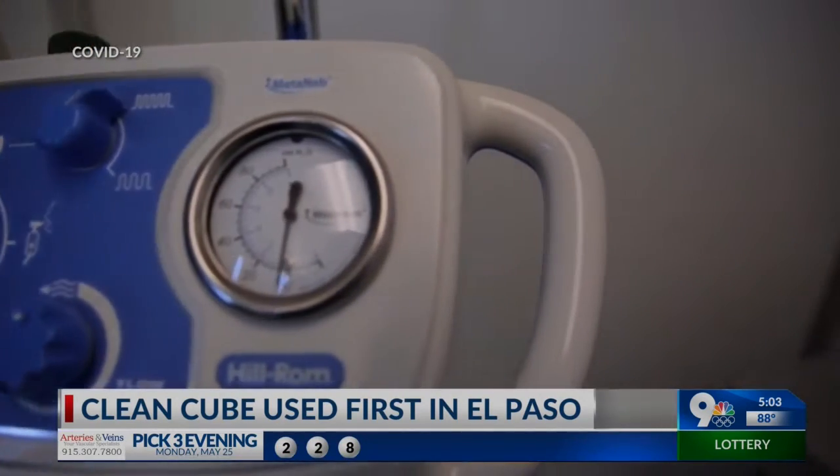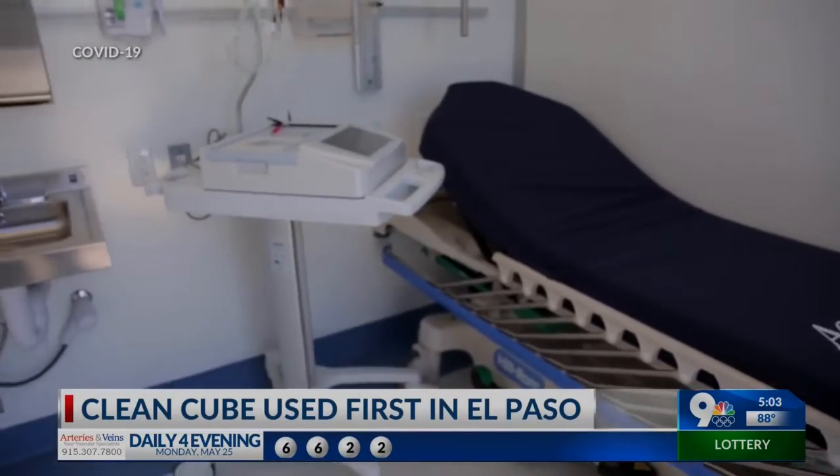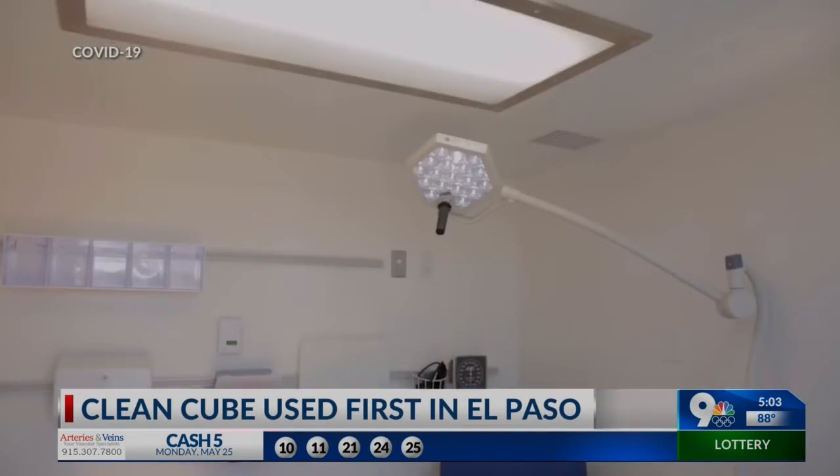Not only is it mobile, it can be ordered with HEPA filtering, so when you're dealing with any kind of contagion, this is perfect. The air within the unit is replaced 34 times an hour, delivering basically cleaner space than operative environments in most any hospital here in the United States. The CleanCube can be used for surgery and as an ICU unit.